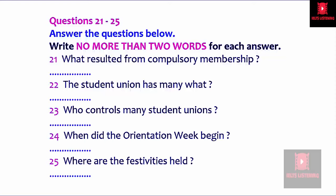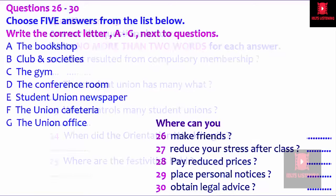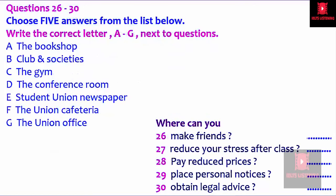Now, do you have any questions before I move on? Before you hear the rest of the talk, you have some time to look at questions 26 to 30.